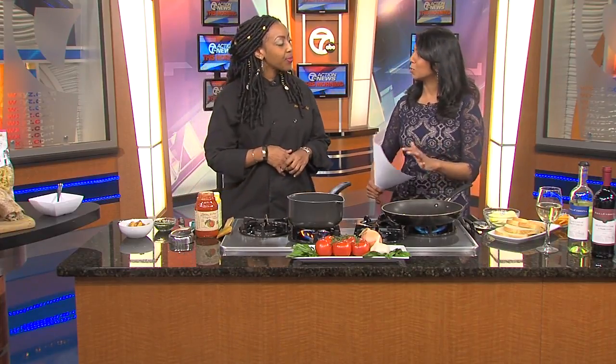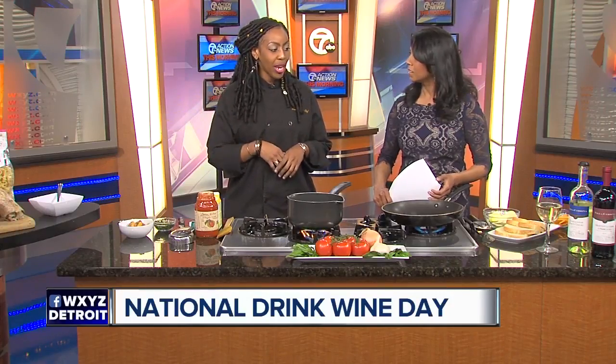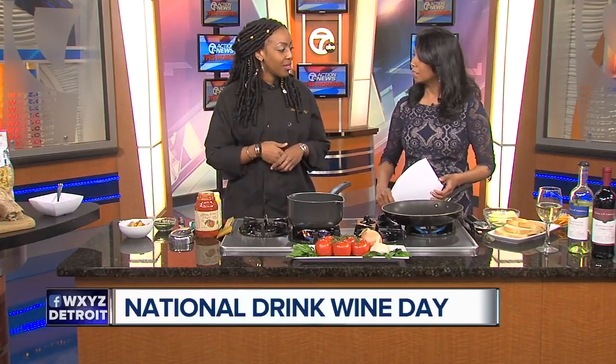We don't need an excuse, but we always hear about certain wines with certain foods. Is there a good rule of thumb to keep in mind? Today we're going to be using the Cucina Antica pasta sauce. When you're making sauces, it's good to pair red wine with a spicy sauce, or for a creamy sauce, you can use white wine, which is a Chardonnay.